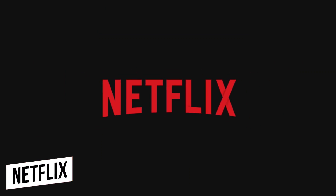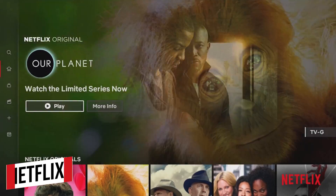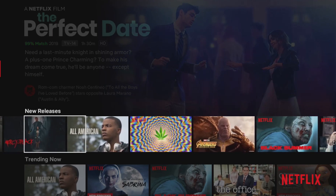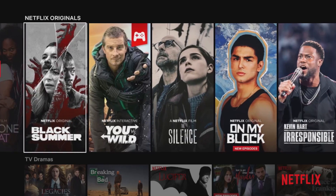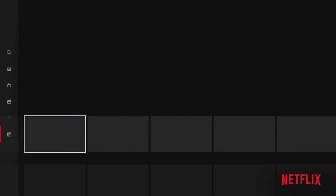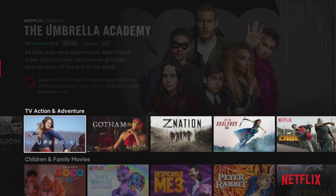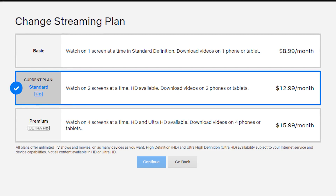First up, in no particular order, is Netflix. If you just woke up from a 15-year coma, Blockbuster Video is essentially dead, thanks in part to Netflix, which is one of the most popular streaming services for watching TV shows, movies, and documentaries. It supports 4K video and HDR. On most devices, Netflix comes pre-installed; otherwise, you can download it from the Google Play Store. With the most recent price increase, plans now start at $8.99 per month.